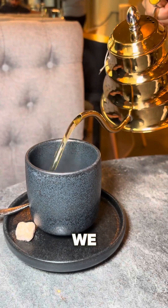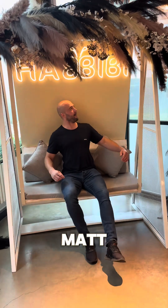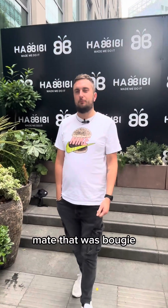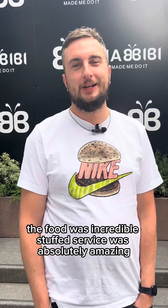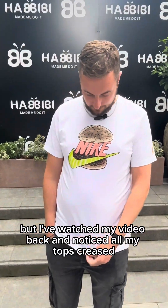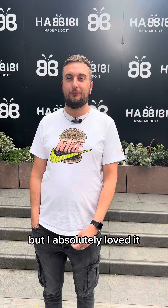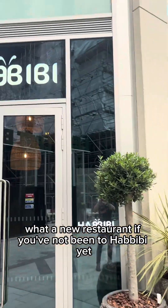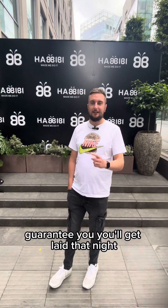With our dessert we got some Habibi special tea - this was like the best flavored tea ever. The food was incredible, the service was absolutely amazing. I noticed watching my video back that my top was creased so maybe I'm not quite dressed up for it, but I absolutely loved it. What a new restaurant - if you've not been to Habibi yet, take your missus or anyone and they'll be impressed. Guarantee you'll love it. See you on the next one guys.